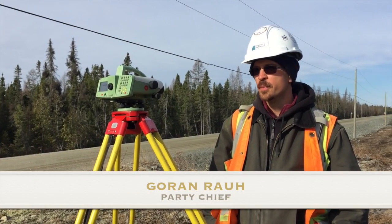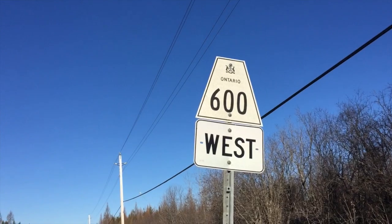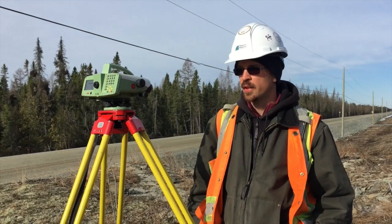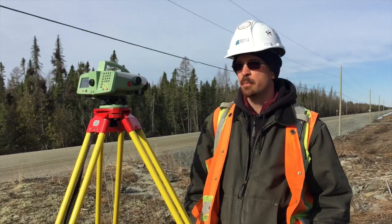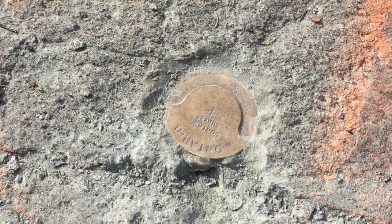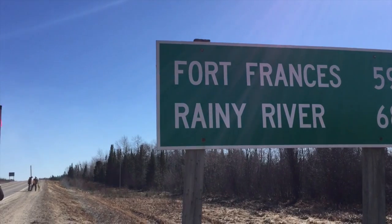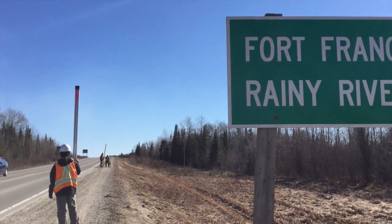We're here in Northwest Ontario, just south of the new gold mining operations along Highway 600, and we are setting elevations on benchmarks along that road. We're using existing controls from nearby Highway 71 and transferring those elevations onto these monuments here.